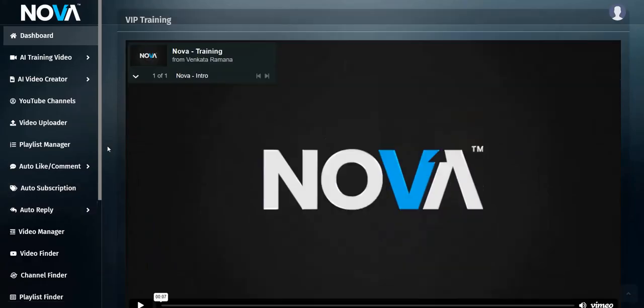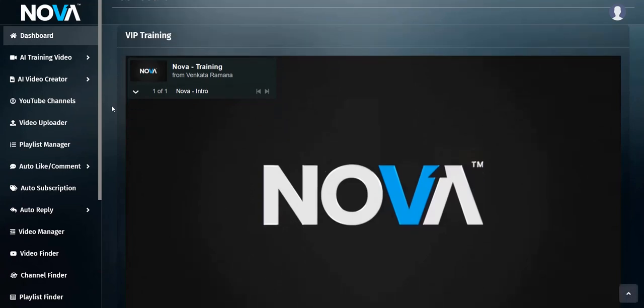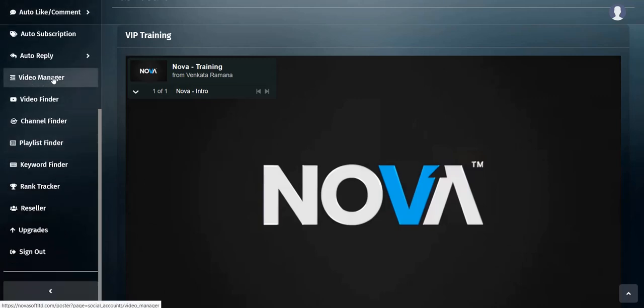This is the members area. The main tool is the AI video creator where you give a prompt, it creates a script, you select background music and a voiceover artist, then mesh them all together with relevant stock images based on your chosen keyword. You can hook up your YouTube channel and upload videos directly from Nova. There are also additional YouTube tools such as a playlist manager, auto like and comment when people interact with your video, an auto subscription feature, and an auto reply feature for comments.